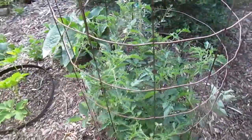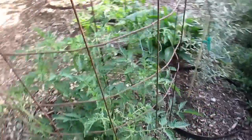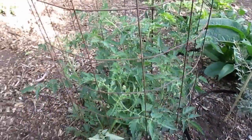Tomatoes are starting to grow up. I've got about 20 or so tomato plants scattered all throughout the design.